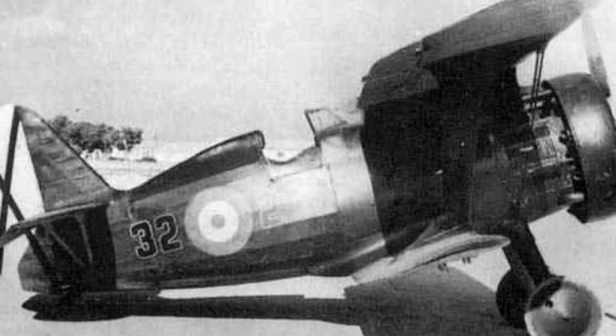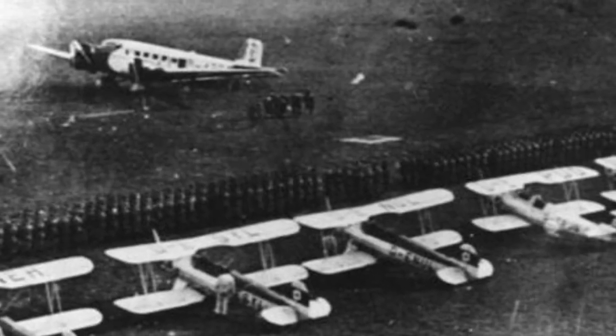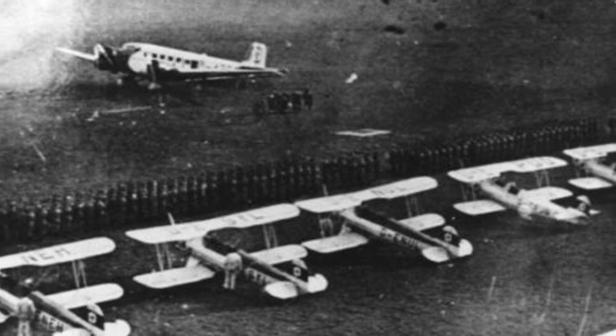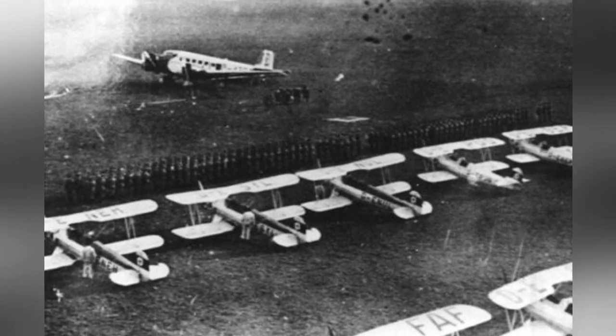A photo of a parked I-15 fighter plane — the date is not known. A photo of Ju-52, FW-44, and E-72 planes at Selle Airfield in Germany in 1935.